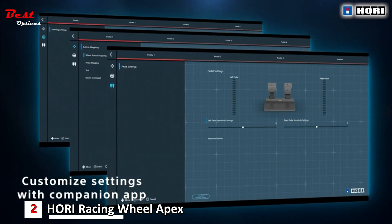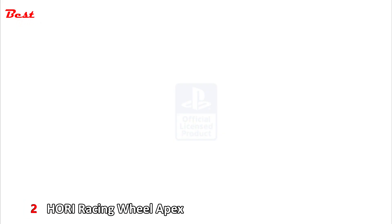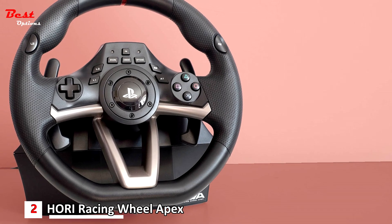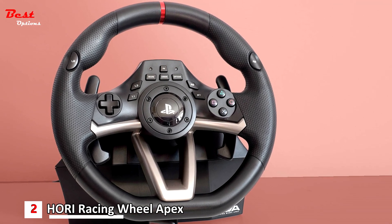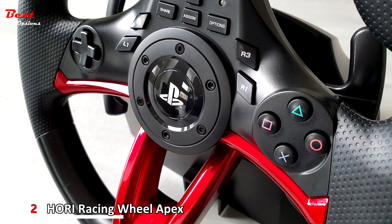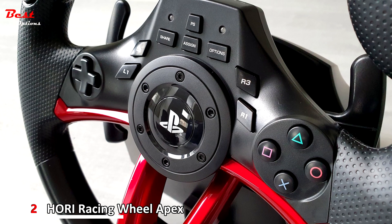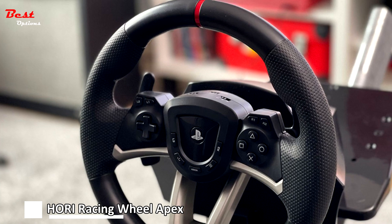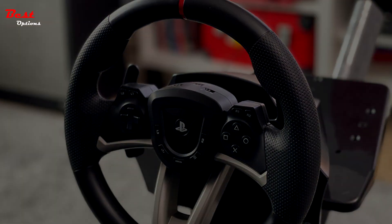Change from 270-degree to 180-degree turn ratio on the fly and fine-tune other settings such as dead zone, pedal sensitivity, and more. Officially licensed by Sony, the all-new RWA Racing Wheel Apex is available for PlayStation 5, PlayStation 4, and PC. Another feature we particularly like is that the wheel size is said to be identical to most racing cars, so if you're looking for an authentic experience from a Sony-licensed wheel, then the Hori RWA Apex may be for you.